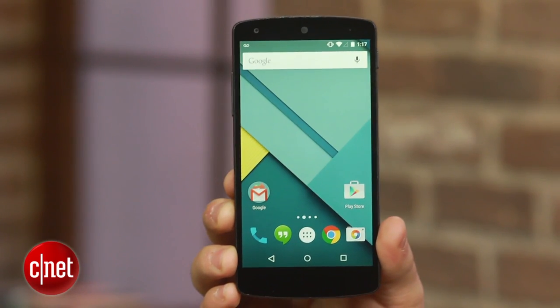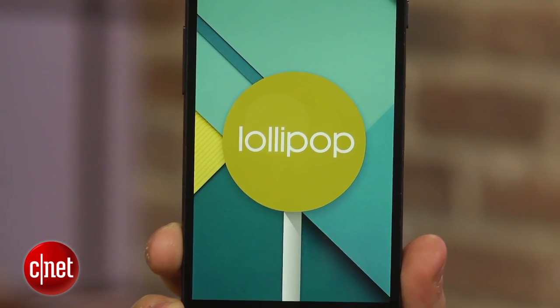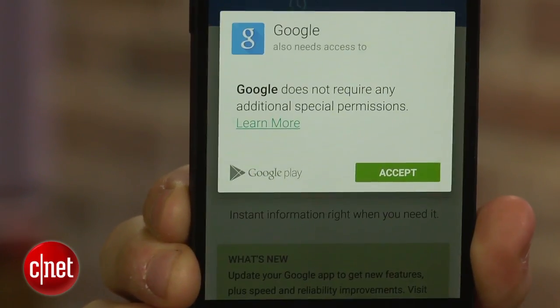A recent update to the Google Search app now allows you to toggle settings like Wi-Fi and Bluetooth using only your voice. For this to work, you will need an Android device running version 5.0 Lollipop and also have the most recent version of the Google Search app installed.